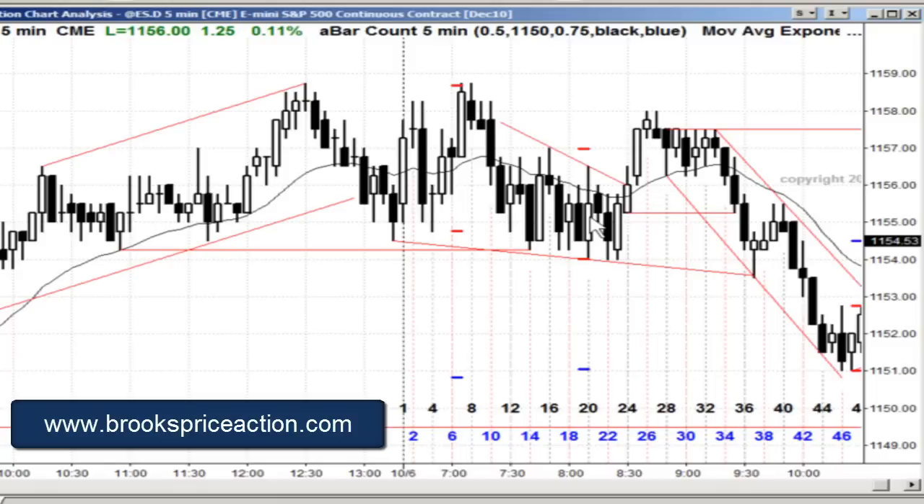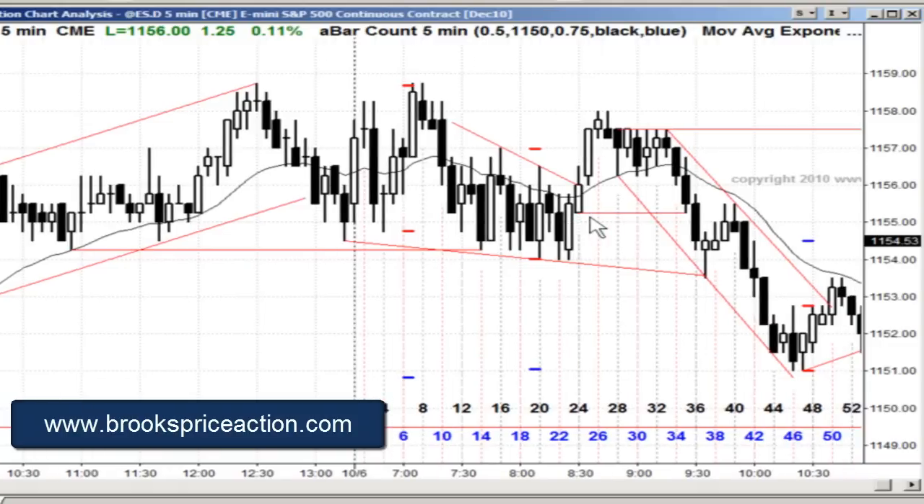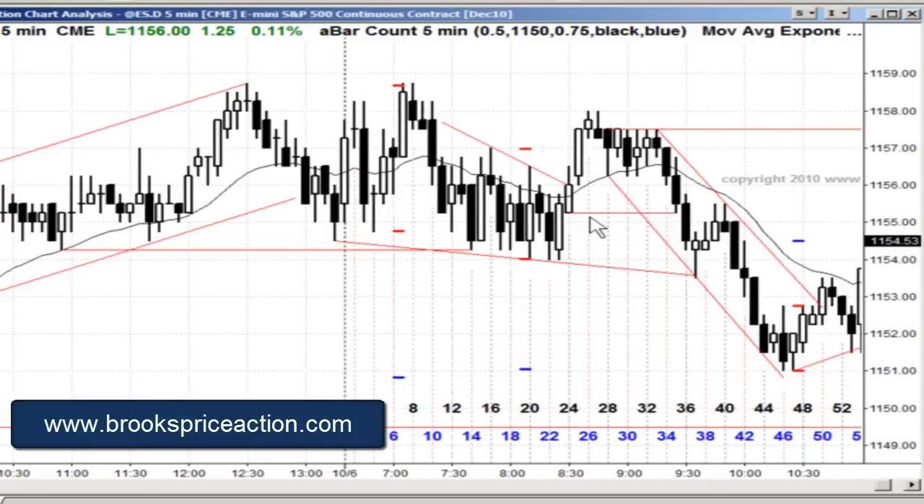That's four bars up onto the moving average, maybe a low two short. Bar 46 is the low one, bar 51 is the low two. I don't remember if I took it - I took a whole bunch of little trades today, some I scalped out, others I held. I think I only took one swing trade today, and that was the first one below bars 8 and 9.